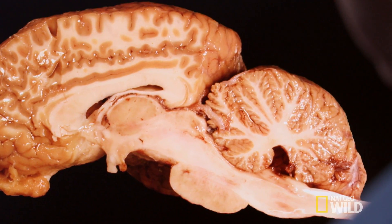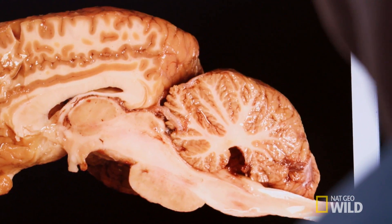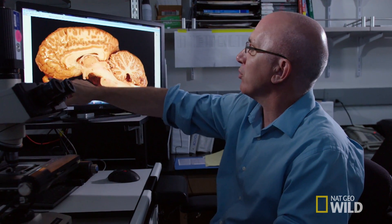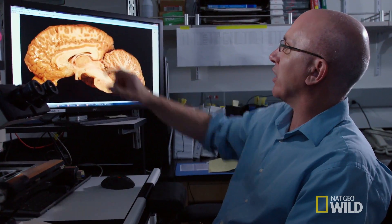Nature is not going to give you a large brain unless it's absolutely necessary. If you cut the brain in half and look at it, what strikes you first is that the cerebellum is huge. It's about one-third the size of the cerebrum, whereas in humans it would be about a quarter of the size.